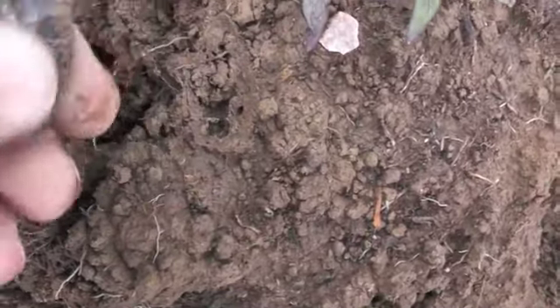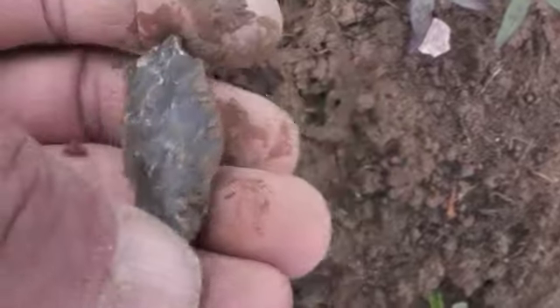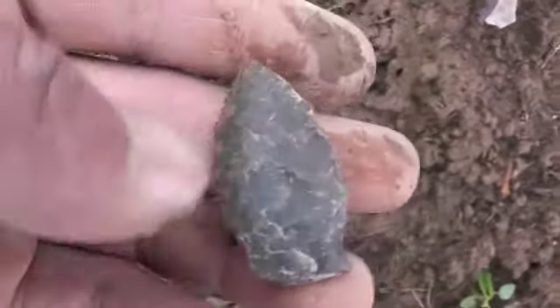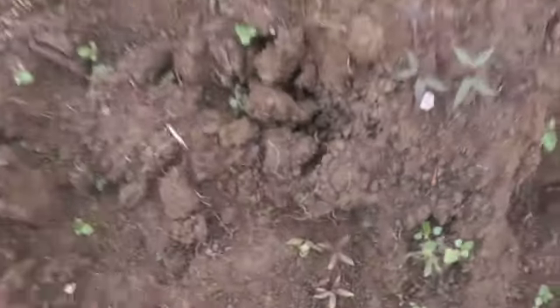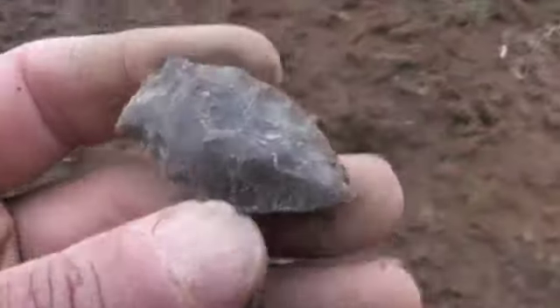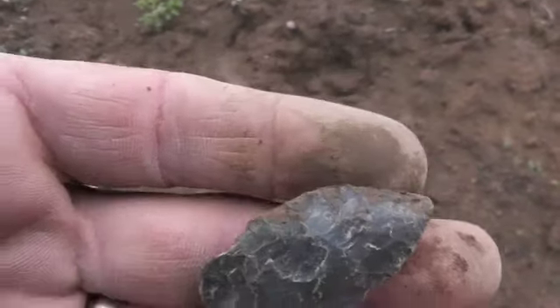That's a pretty nice little point. I found quite a bit of stuff, but just ain't found nothing spectacular. That's just part of it — not every time you find them special ones. Them right there, ain't nothing wrong with them.